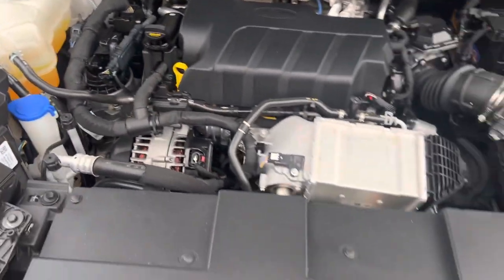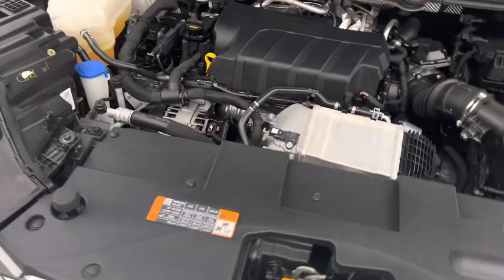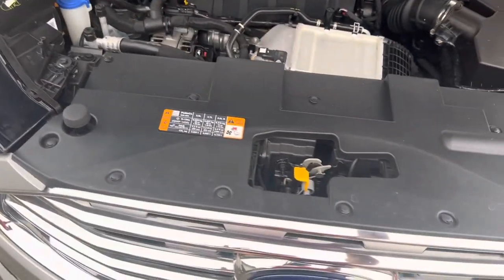I hope this helps you make your decision. Thank you for letting me give you a tour of the Ford Endura 2019 Titanium, and I hope to hear from you soon. Thank you.